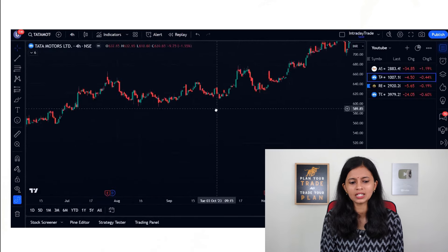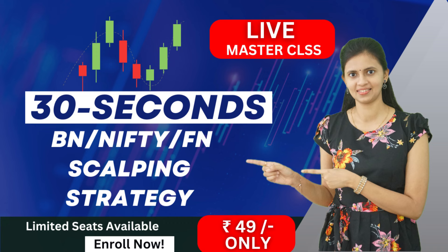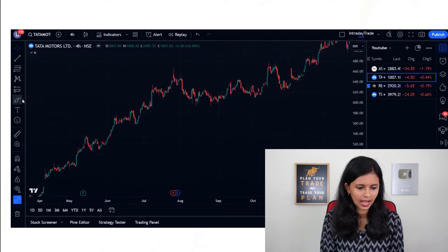Before checking the next chart, I have an important announcement: I will be conducting a live webinar where I will discuss one of the best scalping strategies for Bank Nifty, Nifty, and Fin Nifty. This webinar will be held on the coming Friday. You can register using the link in the description. Along with the strategy, I have many other bonuses to offer. You can also join my free Telegram channel — Udhupa Finance — for more details and reminders about this webinar.